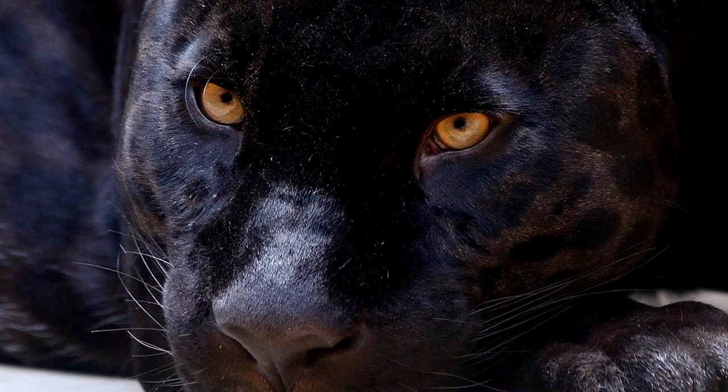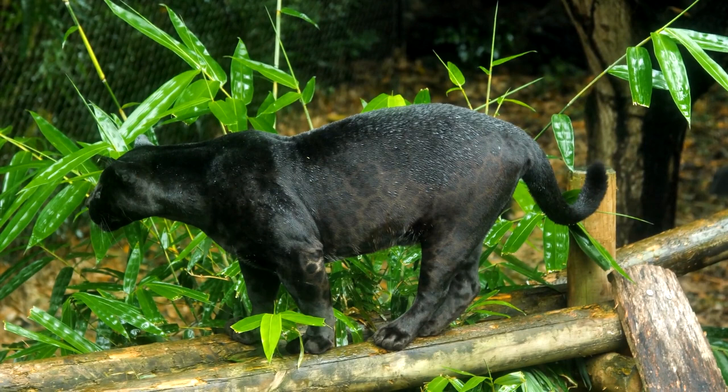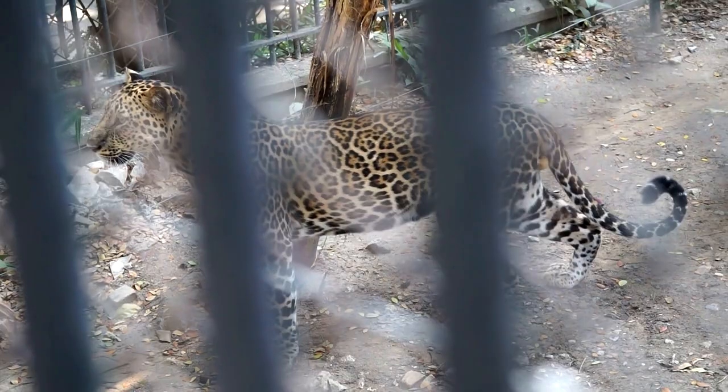Jaguars have the most powerful bite of any big cat. Their teeth are strong enough to bite through the thick hides of alligators and the hard shells of turtles. They need powerful teeth and jaws to take down prey three or four times their own weight, usually killing it with a bite to the back of the skull, rather than biting the neck or throat like other big cats.